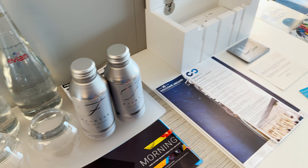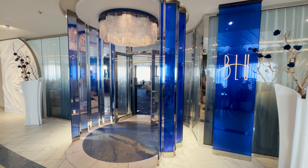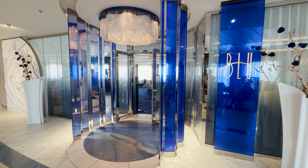I really like the benefits of staying in an Aqua Class cabin. You get complimentary water, yoga mats in the cabin, access to the Blue restaurant, and the spa thermal suite.